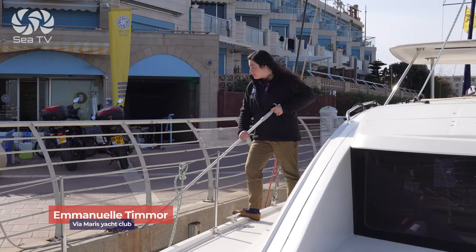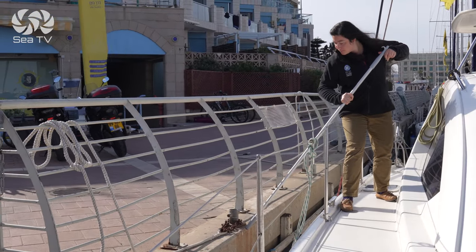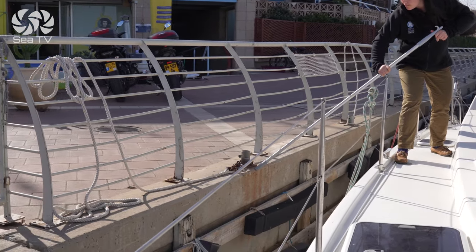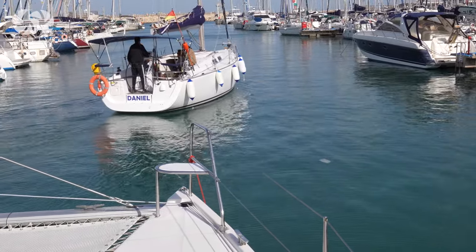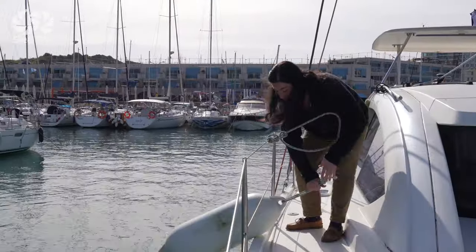While departing, widening the angle from the dock by pushing with the boat hook from the middle of the yacht. Using the boat hook for pushing when the conditions are not suitable for it. Forgetting to pick up the fenders.